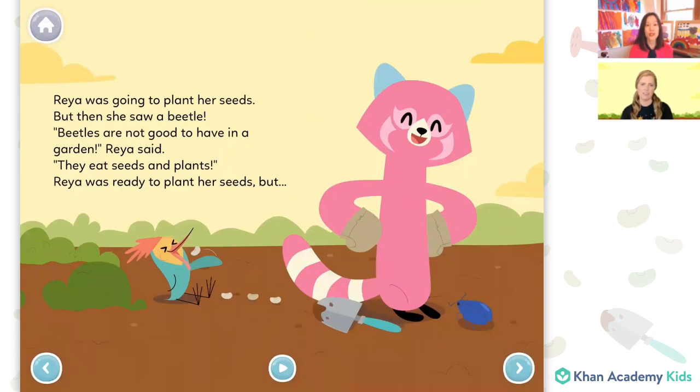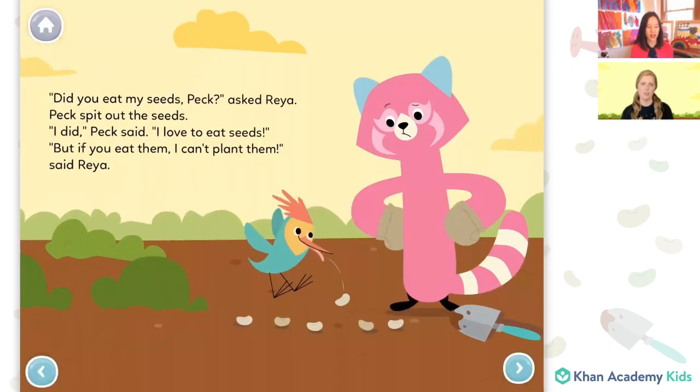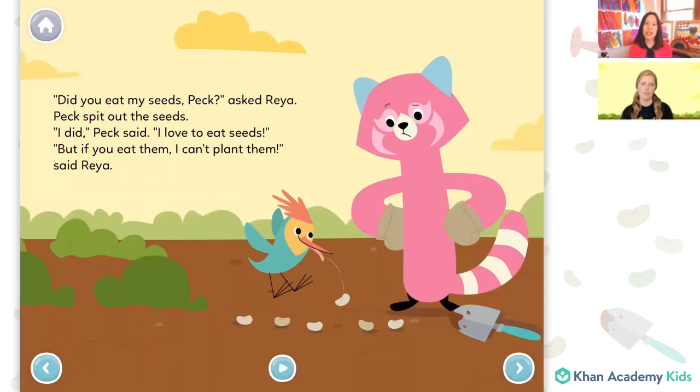Rhea was ready to plant her seeds. Oh no, Rhea cried — where are my seeds? Rhea's seeds were gone. Peck, have you seen my seeds? asked Rhea. Did you eat my seeds, Peck? Peck spit out the seeds. I did, Peck said. I love to eat seeds. But if you eat them, I can't plant them, said Rhea. How does Rhea look now? Rhea looks a bit mad and a bit sad because Peck — I don't think he knew — but Rhea wanted to plant those seeds. And then Peck got hungry and he nibbled them up.